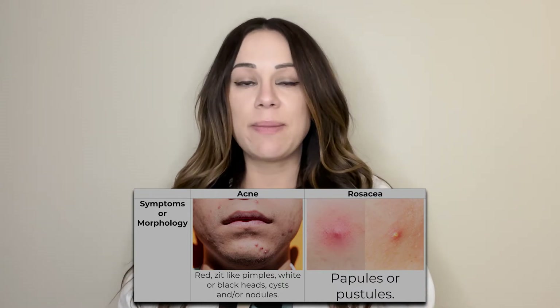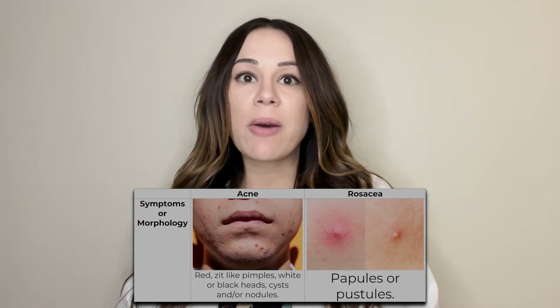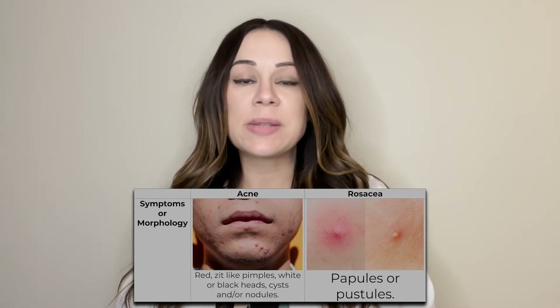Those who have rosacea tend to have acne-like breakouts. So they typically have red papules or pustules located on their face, but they don't normally have blackheads, whiteheads, or cysts.